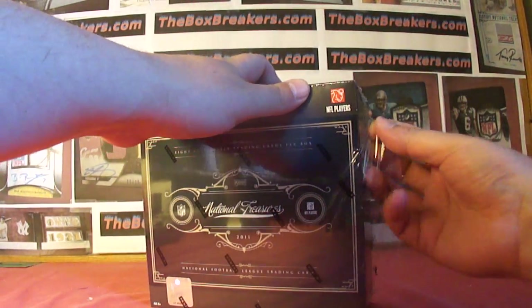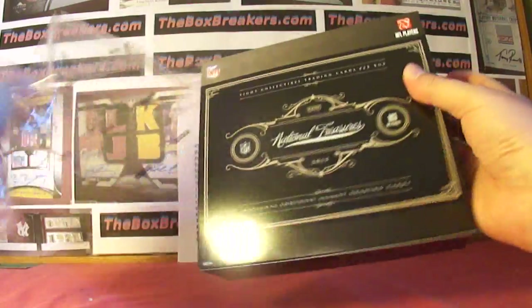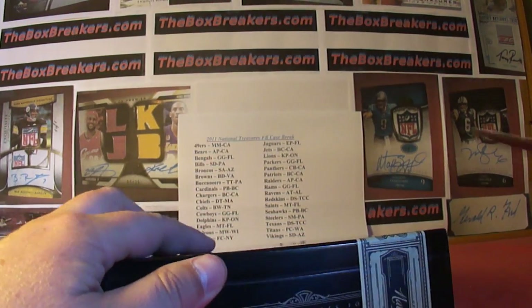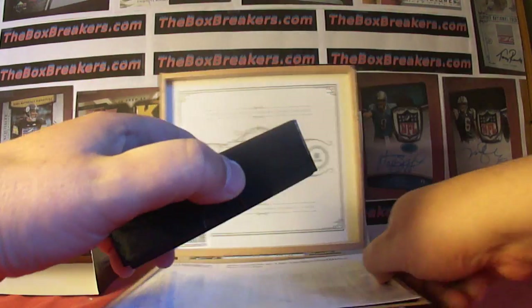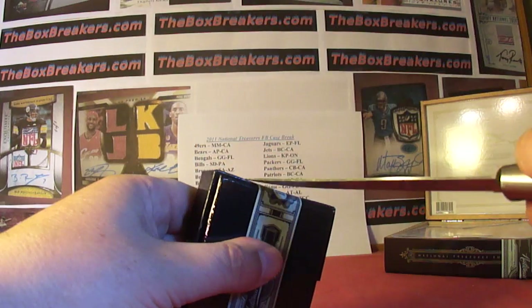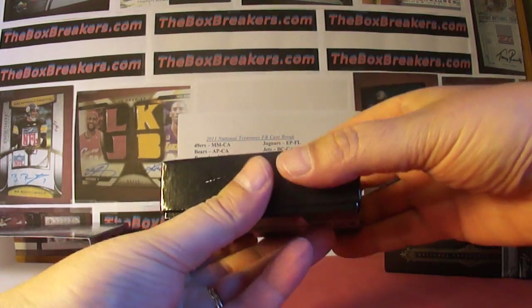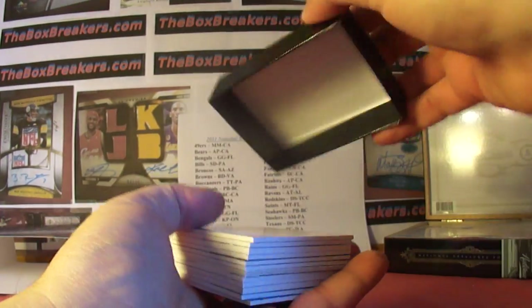Look at all this — box number four of our four-box case for the boxbreakers.com group breaks. This is 2011 National Treasures, and it's been a decent case: a 1-of-1 logo patch, a couple rookie auto patches, decent players with nice stuff spread around, including a Peyton Manning auto. We're all hoping to beat the sales sheet. Let's see what we've got out of box four.